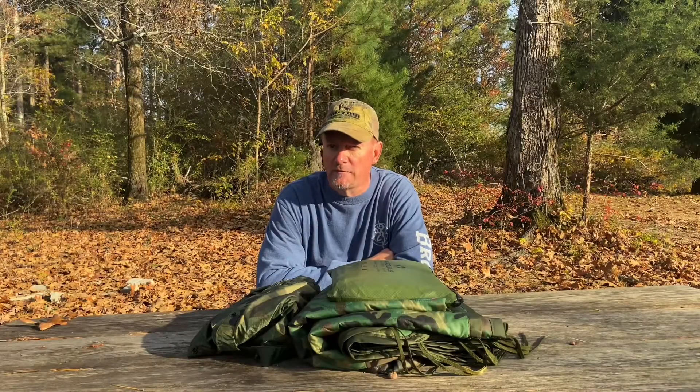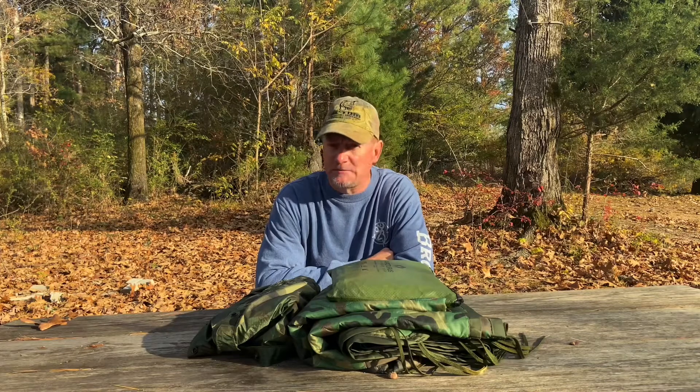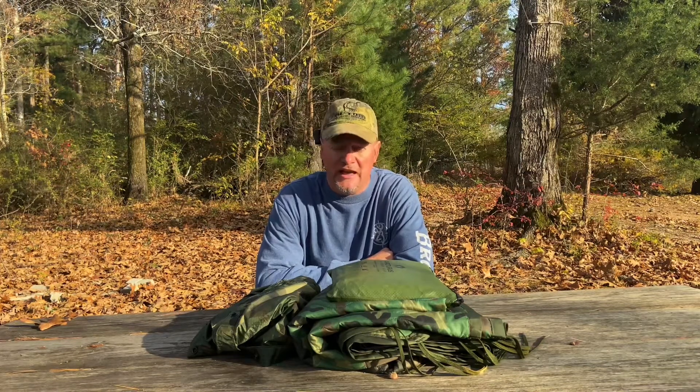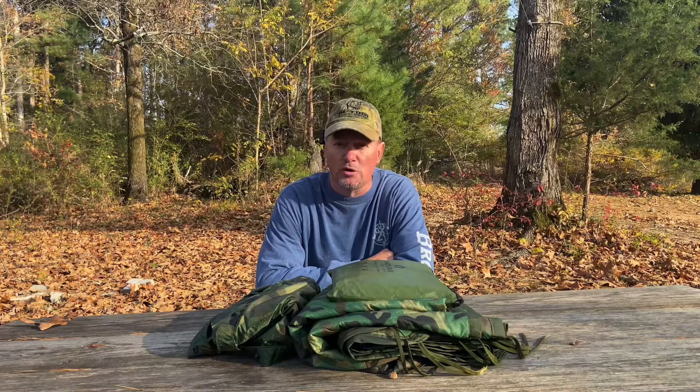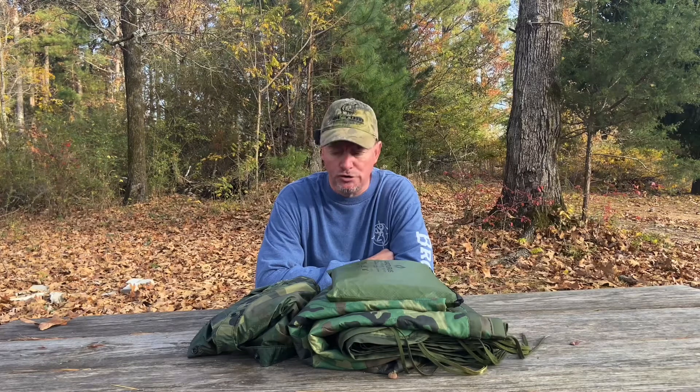Hey y'all, hope everybody's doing well. Today I wanted to make a video about a sleep system that I recently learned about. I learned this from a fellow YouTuber whose channel is Really Big Monkey, and all of his videos are titled 'Fun in the Woods with Dave' or David. Check him out — Really Big Monkey here on YouTube.